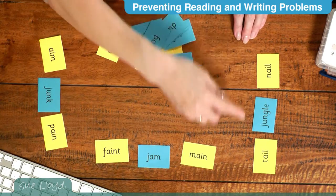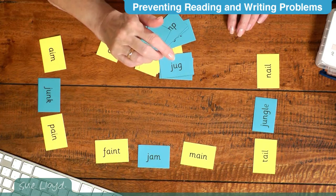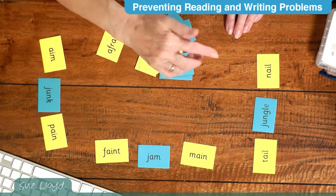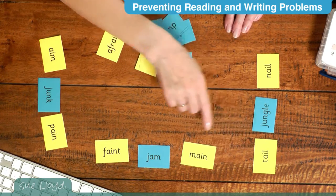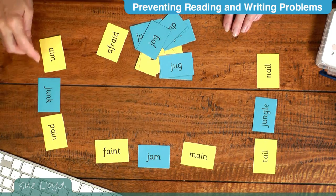Alternatively, children could be given three words each. They work out the words and when it is their turn they say the words, preferably straight away without having to blend them again. For example: nail, jungle, tail, main, jam, faint, pain, junk.